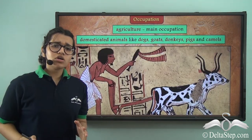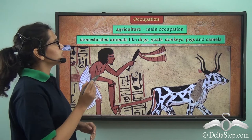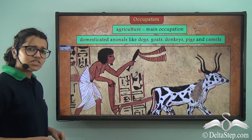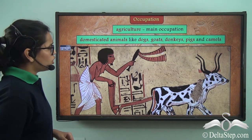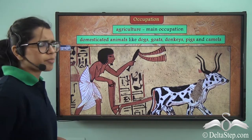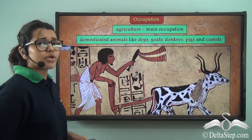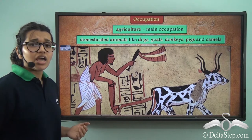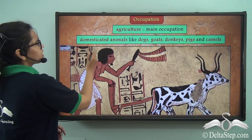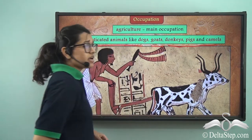Now let's talk about how these people worked and how they earned their daily bread. Agriculture was their main occupation. Take a look at this picture — we see a man with a tool attached to two bullocks or cows, and he is also holding a whip. This is an image taken from one of the pyramids. From this image, we can understand that the ancient Egyptians had learned how to domesticate animals. They also domesticated other animals such as dogs, goats, donkeys, pigs, and camels.